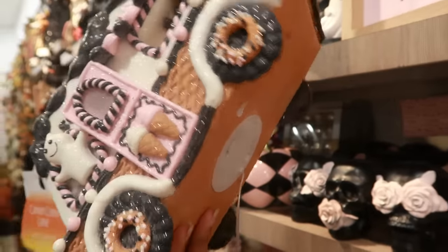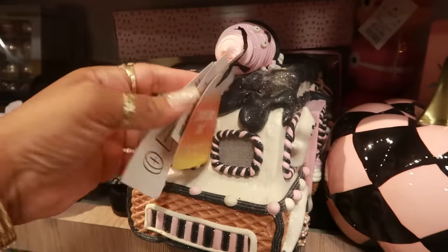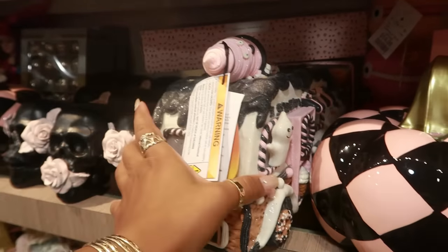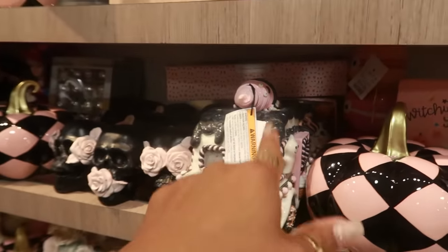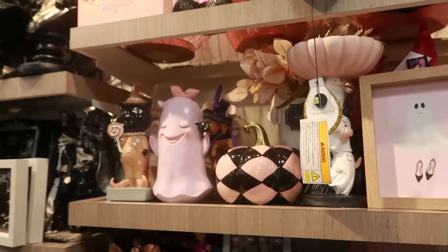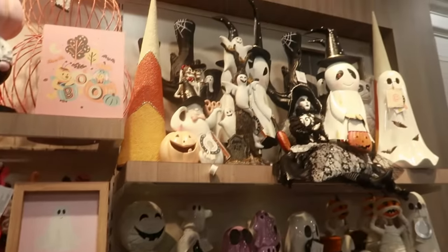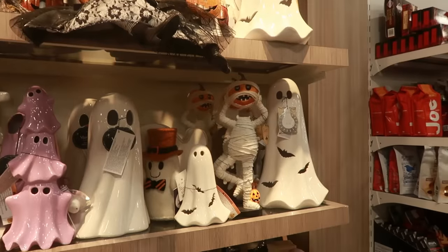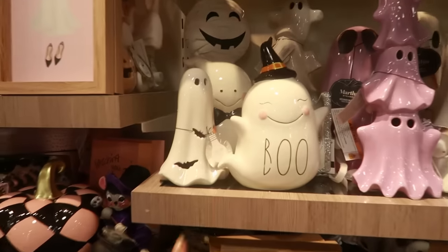This one — I think we've seen it, or was it last year? I know a lot of these came out last year. I like it. You guys know I love gingerbread stuff, but I just don't really get with the Halloween gingerbread — $30. I kind of solely keep that for Christmas, even though I do like it.